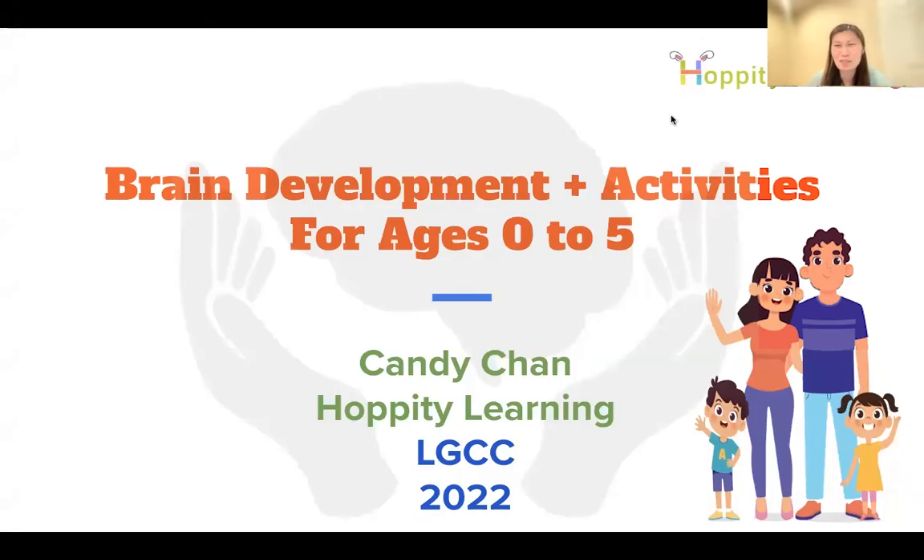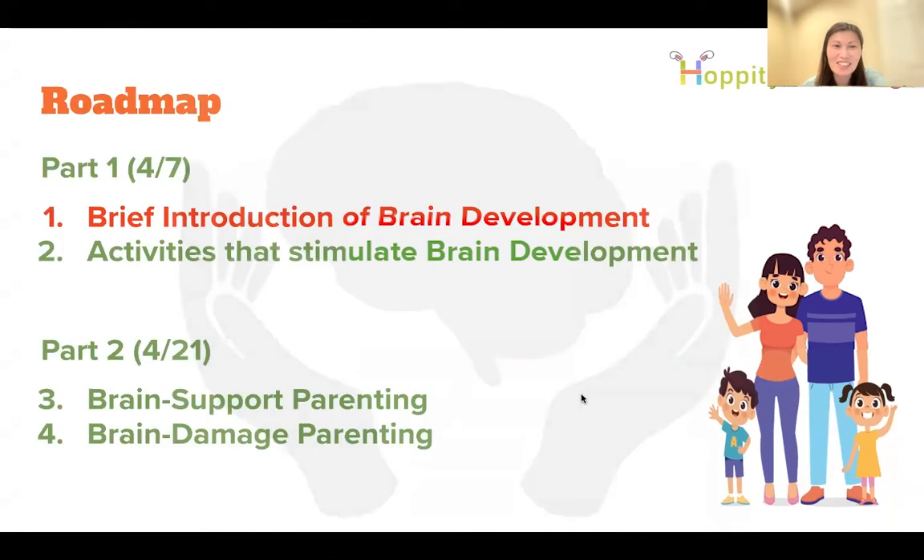Thank you Tammy for the opportunity. It's great to share with parents about brain development and some activities that we can do for children ages zero to five. My name is Candy. I'm glad I belong to the same church where we can share. For today we will focus on a brief introduction of brain development, activities that can help children develop their brain, and a follow-up workshop on April 21st covering brain-supportive parenting styles and parenting styles to avoid.